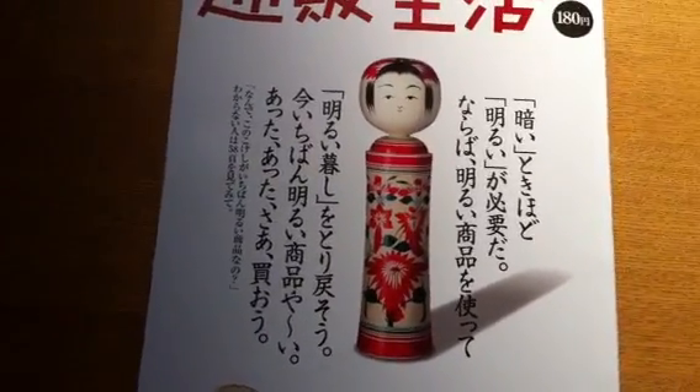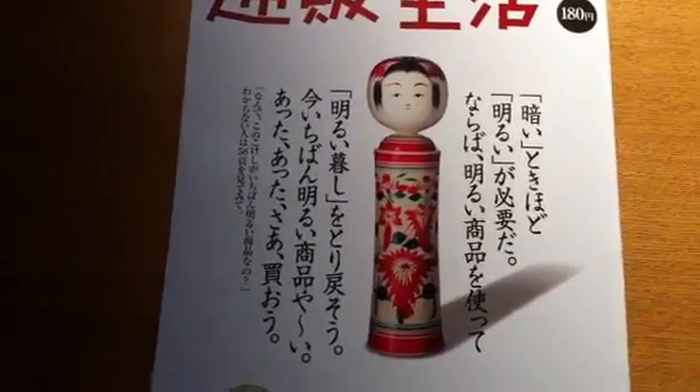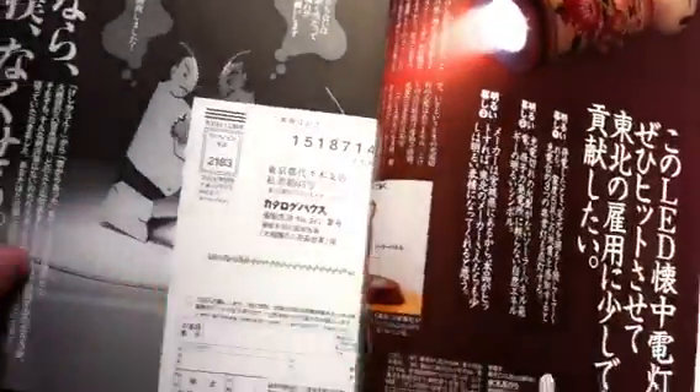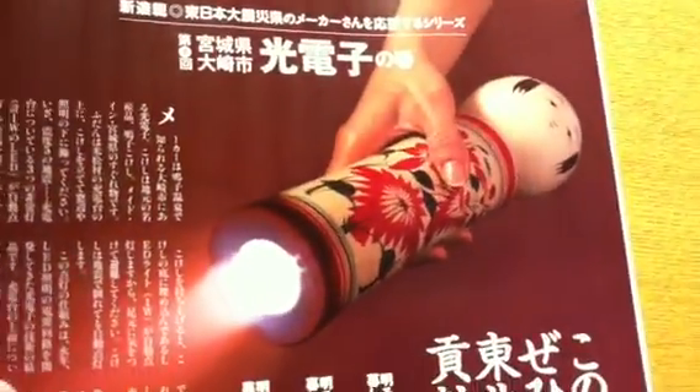And then Yumiko looked at it and she kind of issued a startled expression. When she opened up and read about it — look at this — this kokeshi is, in fact, an emergency flashlight.